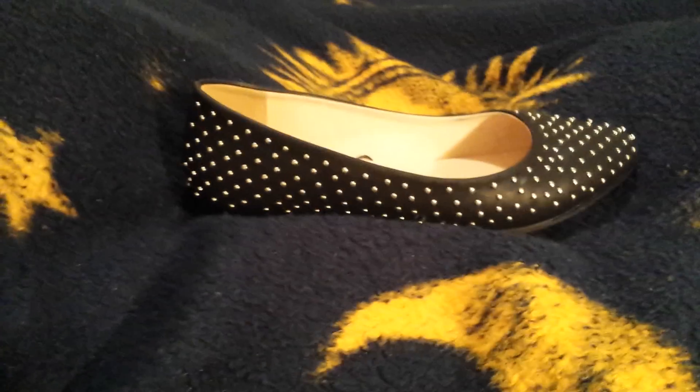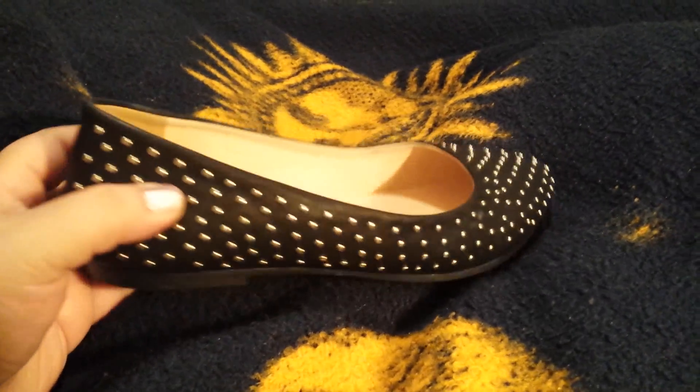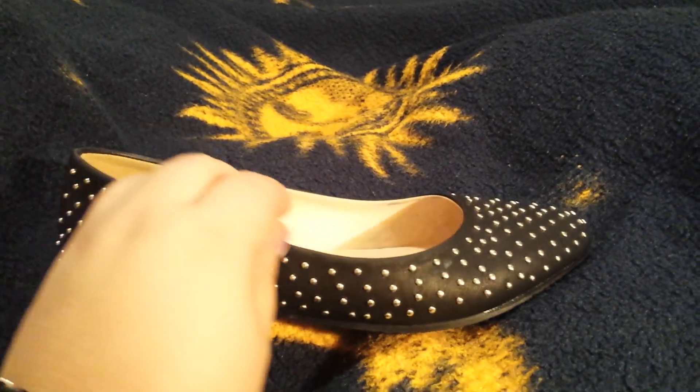On my feet I'm wearing some black flats that have silver studs all over them, and they are also from Torrid. Here is a closer look at the shoe — it is a faux leather flat.